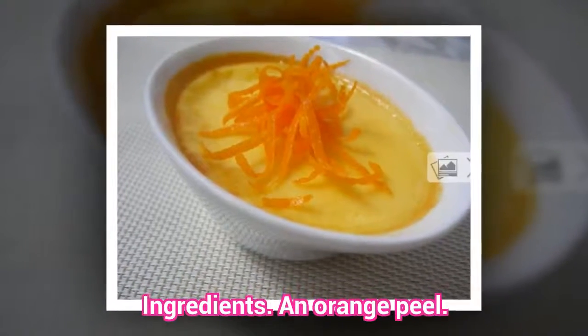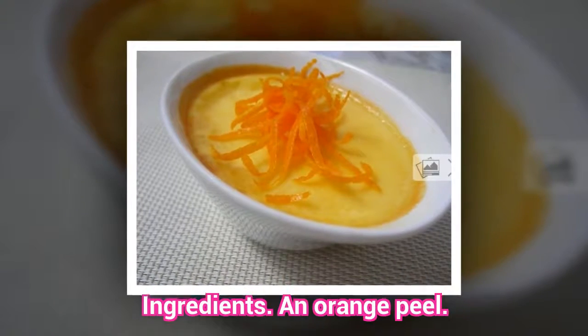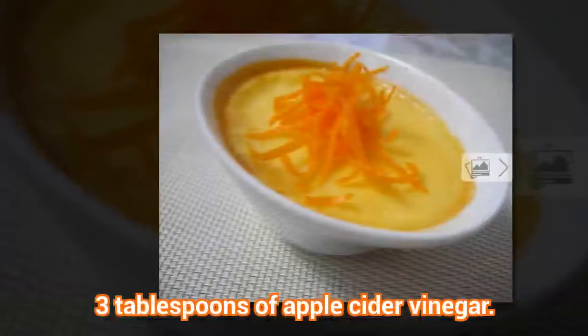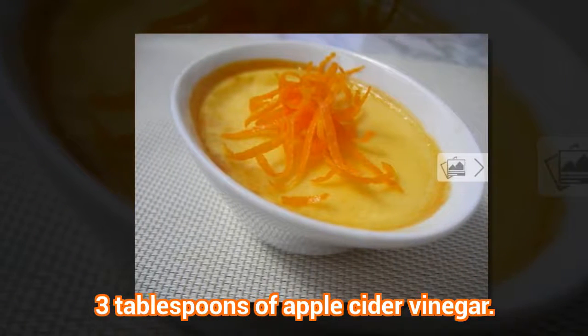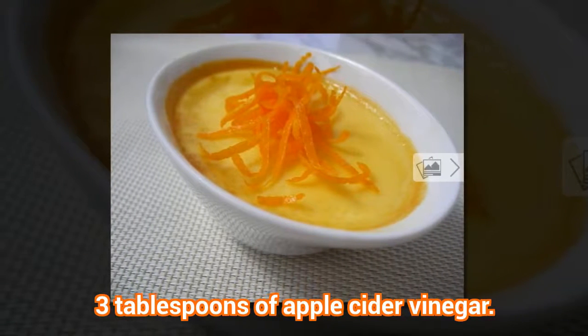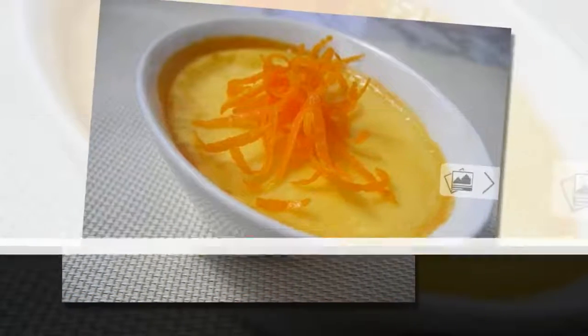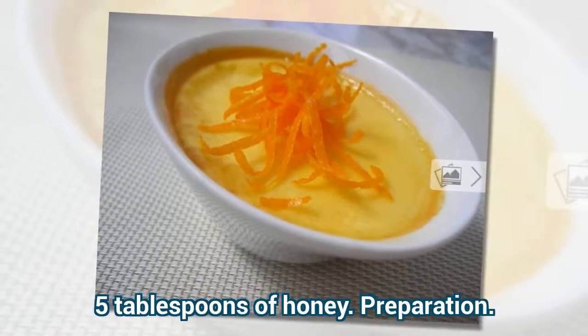Ingredients: one orange peel, 3 tablespoons of apple cider vinegar, and 5 tablespoons of honey.